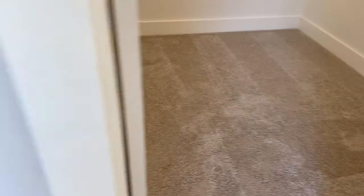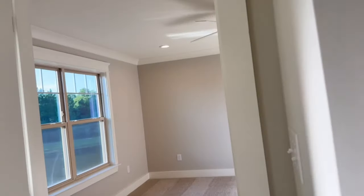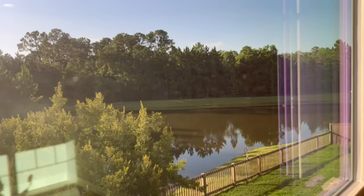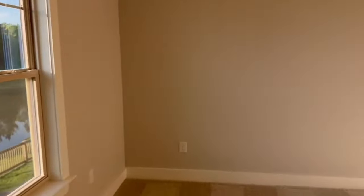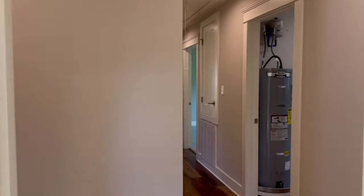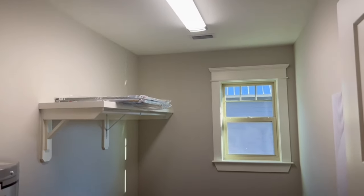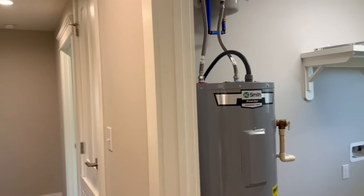Nice size closet, private toilet, towel closet here. And there's the view from the primary — they're on a little pond. It's a little challenging to see with the sun coming in. Another nice feature is having the laundry room upstairs where the bedrooms are — super convenient, something that they should have started doing many years ago in floor plans.